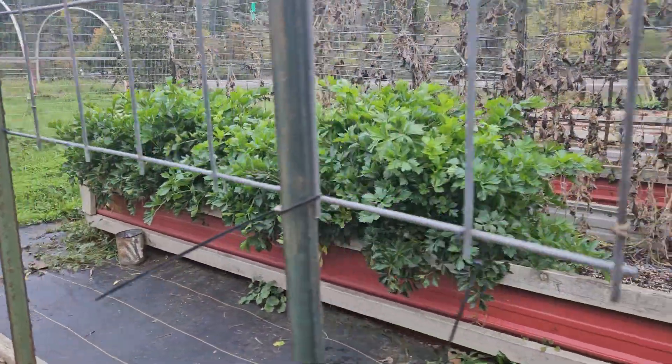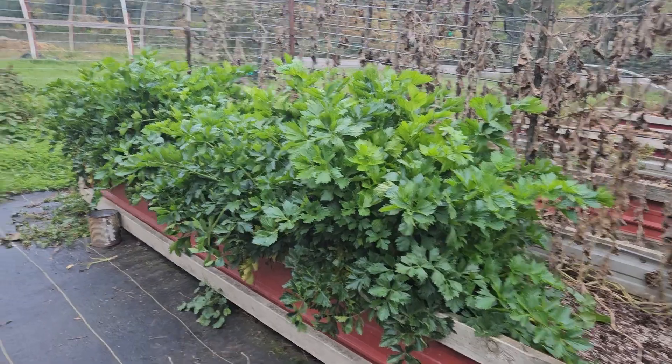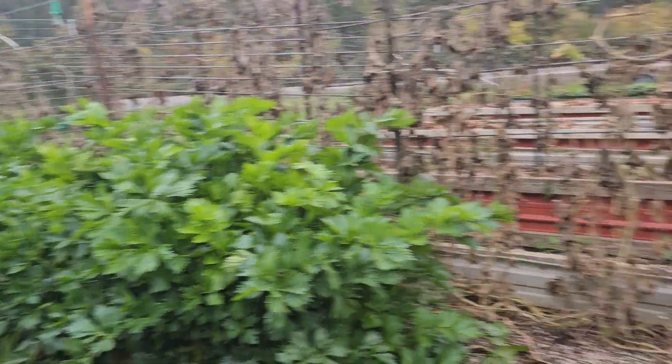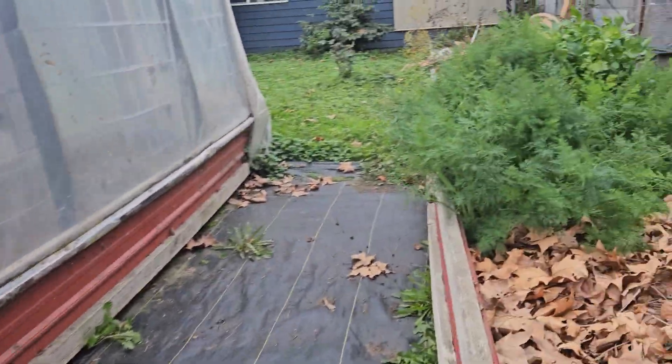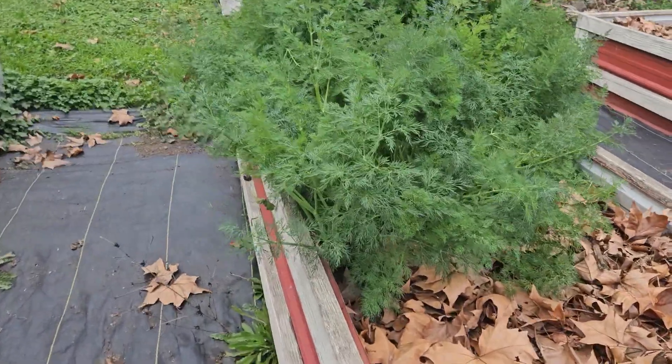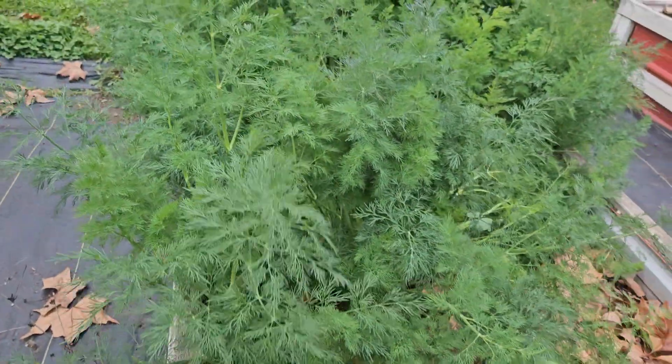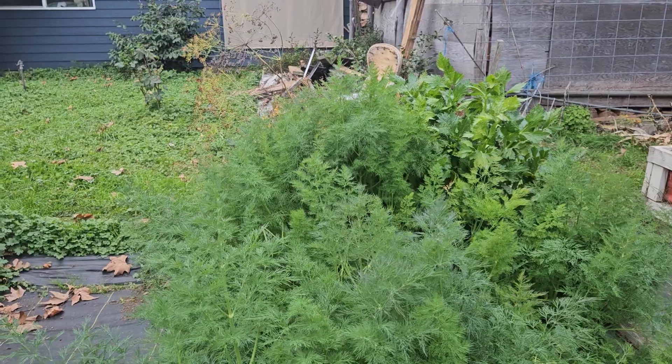Celery is very hardy, and I'll be harvesting the rest of it soon. Dill is also very hardy, and I'll get to harvest it also.